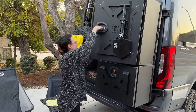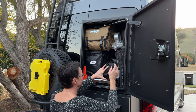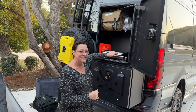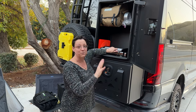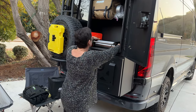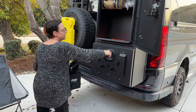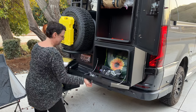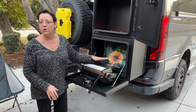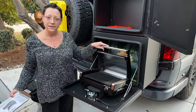We also have our electric grill. As with everything in van life, the one thing you want is always packed below everything else. Here is our electric grill — it's by Hamilton Beach. I've had it for a million years but it's a very little, very convenient grill.